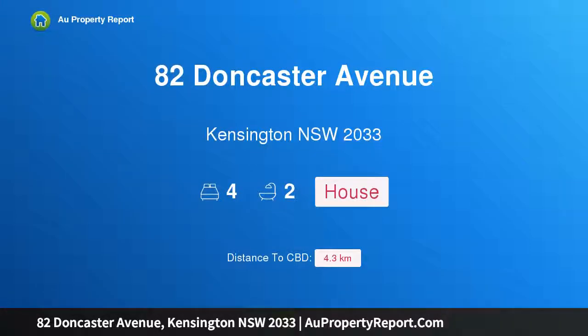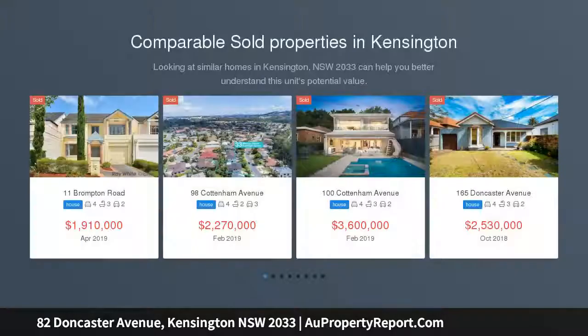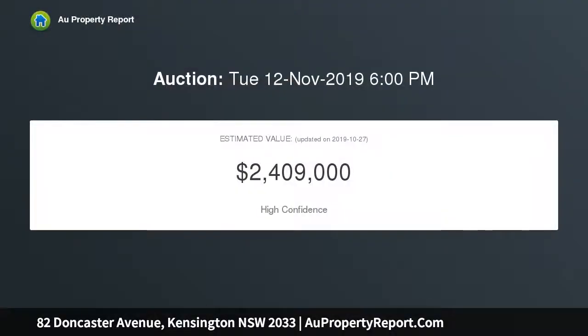Introducing 82 Doncaster Avenue, Kensington, New South Wales 2033. Architect design fuses with period charm in this freestanding family home — a classic Federation home reinvented with a striking renovation, presenting to the street in elegant fashion. This stylish home offers four double bedrooms, all with built-ins and wardrobes, and two luxurious bathrooms.